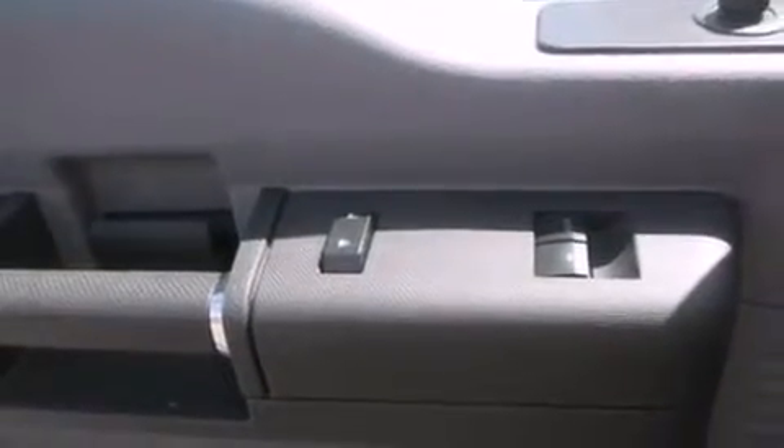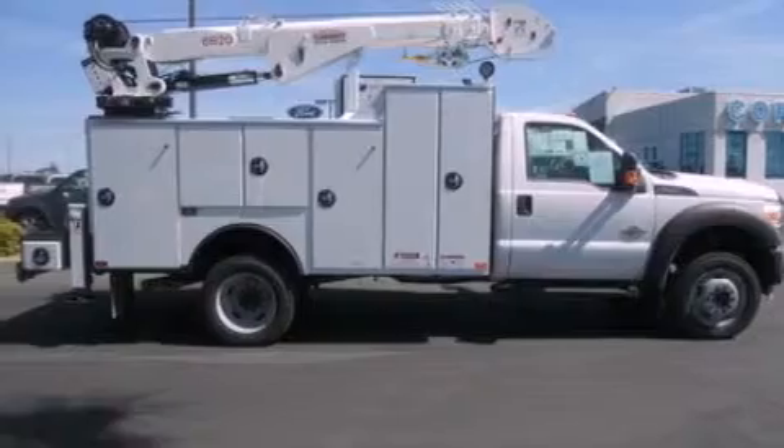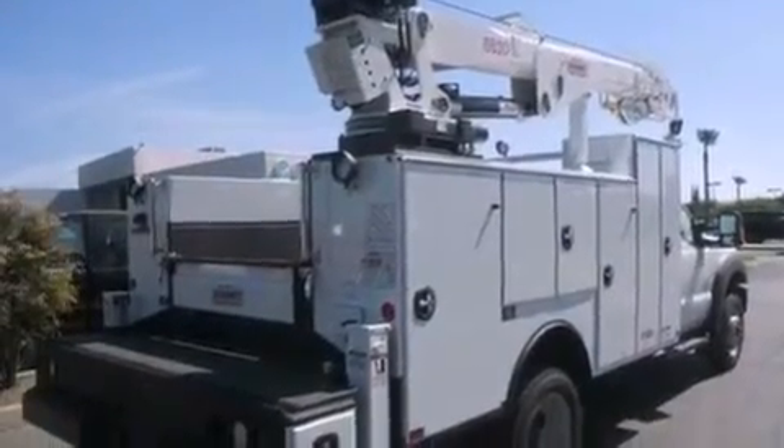The following features are also included: cruise control, a keyless entry system, traction control, an anti-lock braking system, side curtain airbags, door reinforcement beams, and air conditioning.